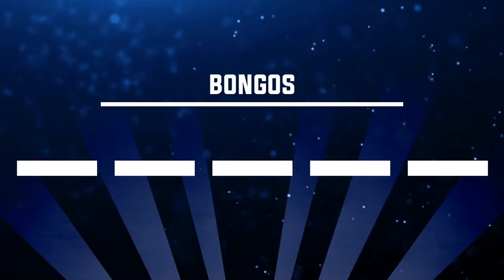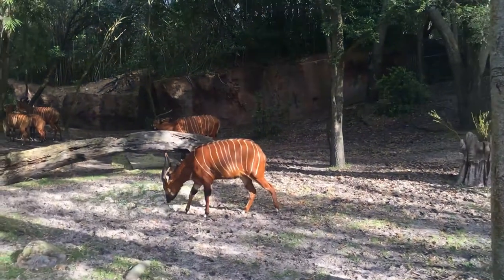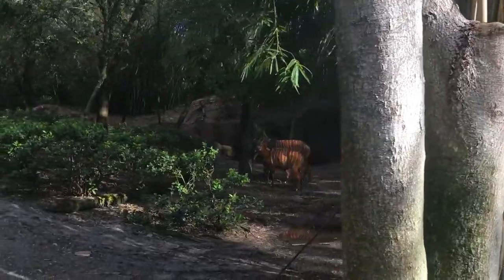Number fourteen: where can you see bongos? The answer is Kilimanjaro Safaris. It's possible the instrument bongo exists somewhere in Walt Disney World, but what's referred to here is the animal bongo — a type of antelope you can see on the safari.